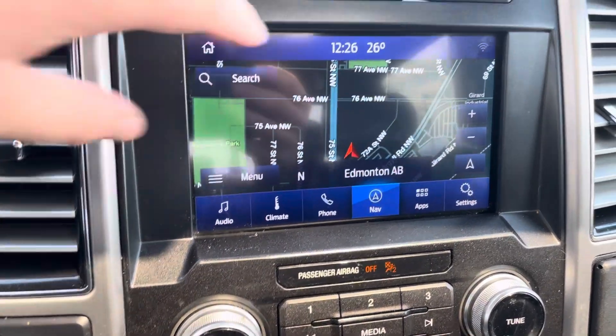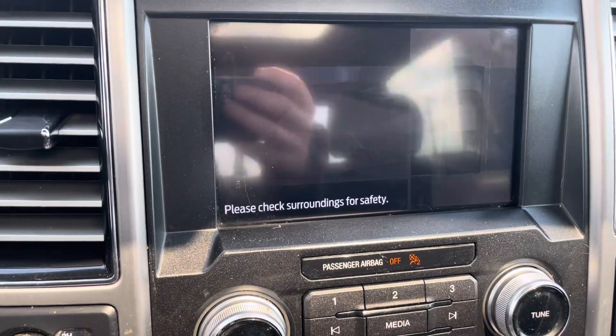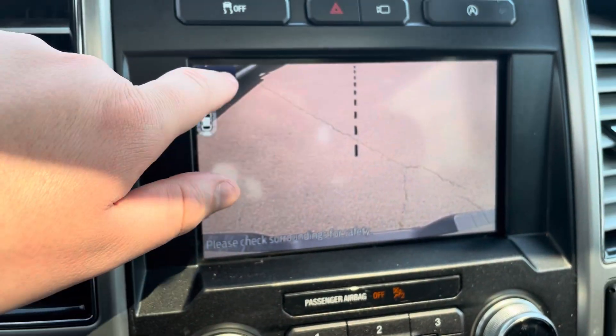Give that one a second to load. Here are our different cameras with the 360 and it's showing frontal. Throw it in reverse and now we get the backup cam and the trailer hitch cam as well.